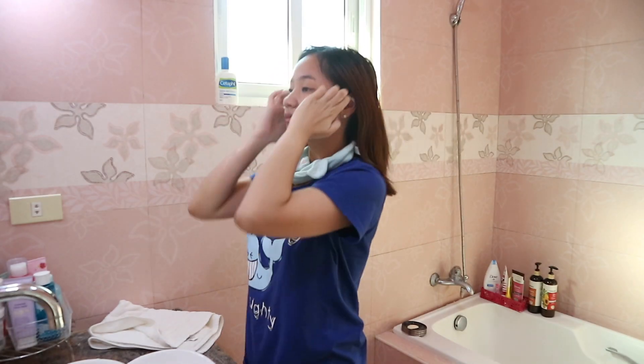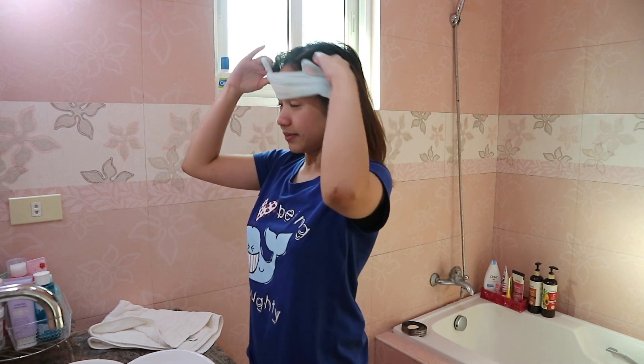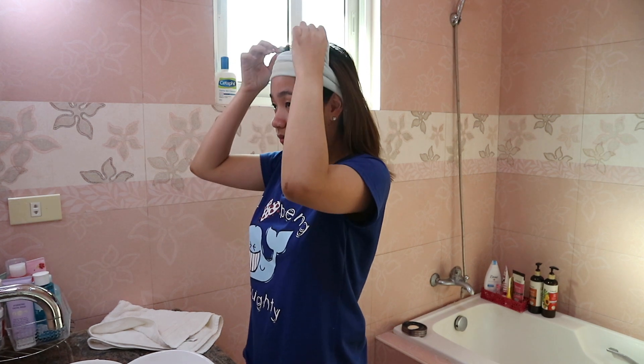I always use this hairband when washing my face. To those who follow me on Instagram, you probably find this accessory a little bit too familiar.